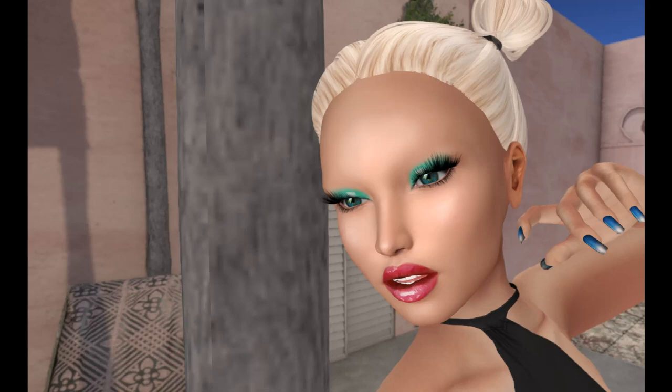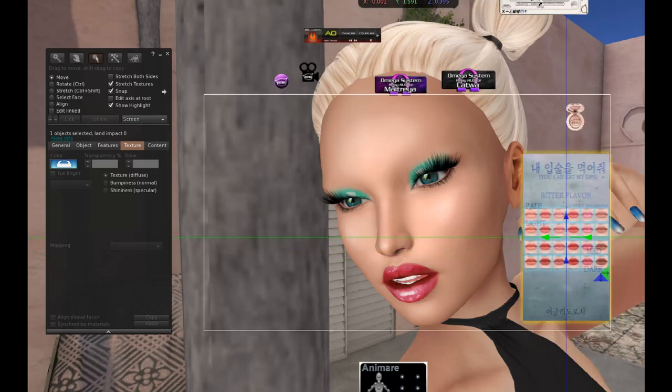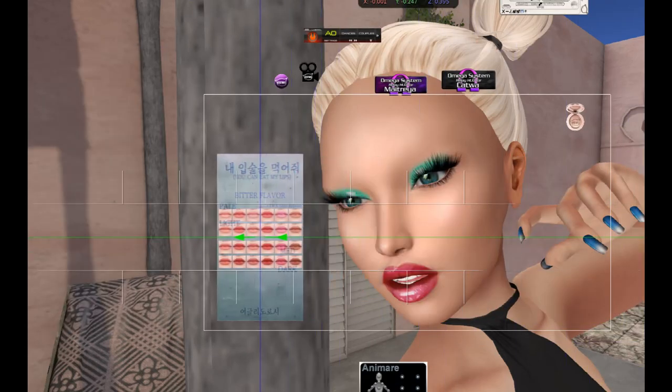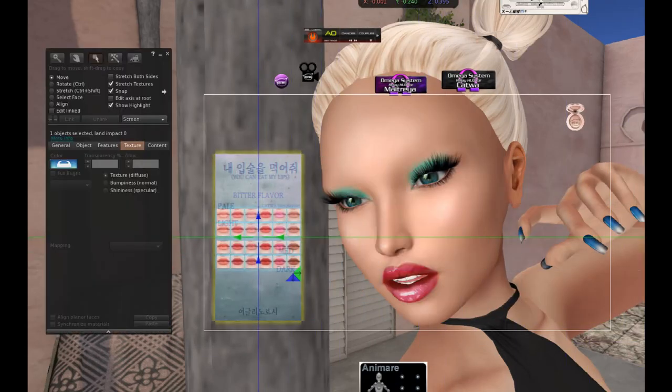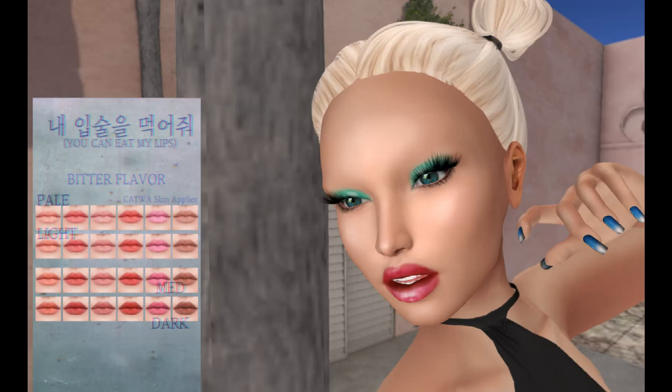Mud Skin has five different lipstick sets. These are called the You Can Eat Me Lips — pale, light, medium, and dark.